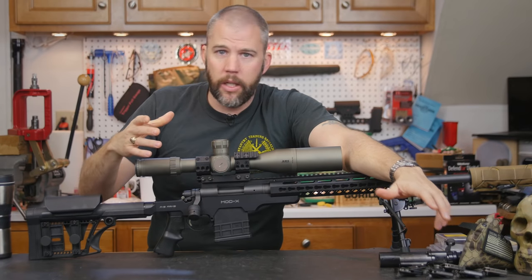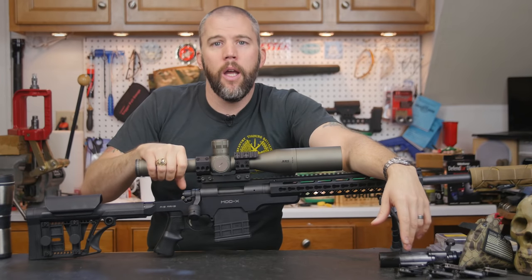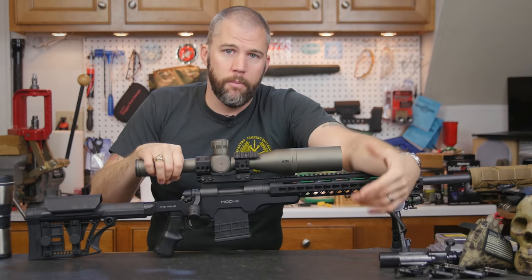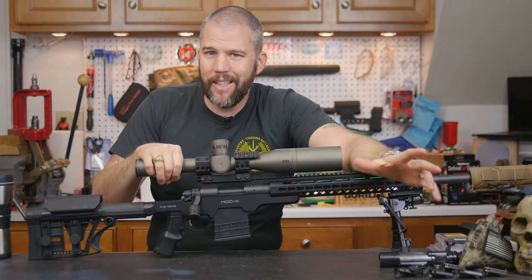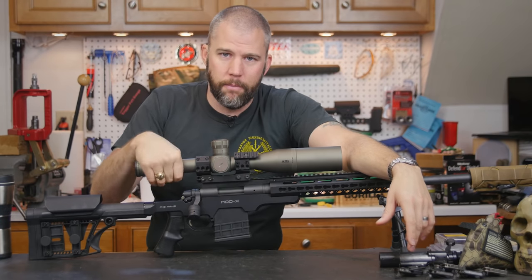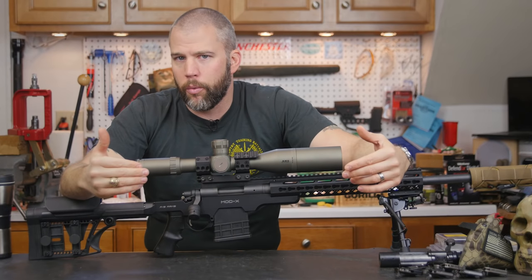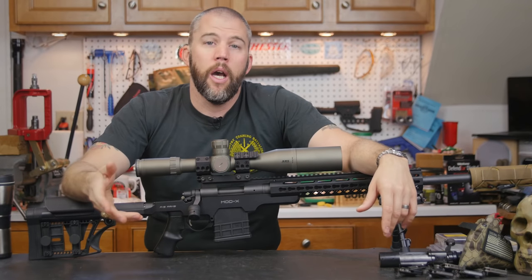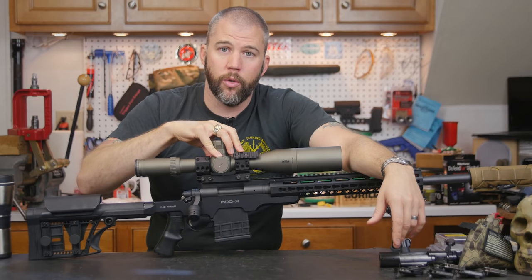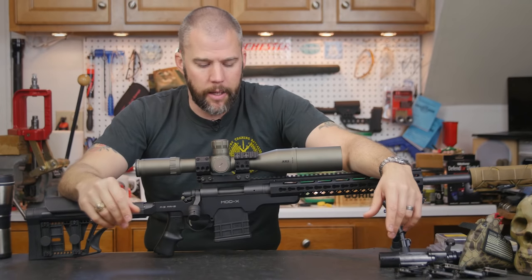As far as magnification and objective diameter: don't get hung up on objective diameter — focus on glass quality. Don't go crazy chasing maximum magnification either. Any scope with a top-end around 20-21 power has sufficient magnification. On the low end, make sure you can go down to at least 5 power, so that when a close-range stage is thrown at you, you can back down magnification, focus on those closer targets, and dial in your parallax.